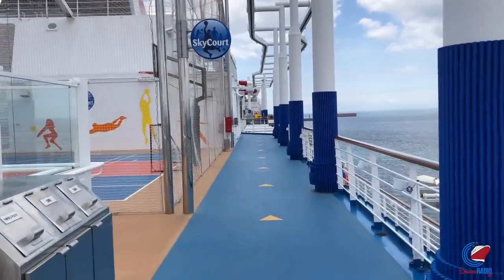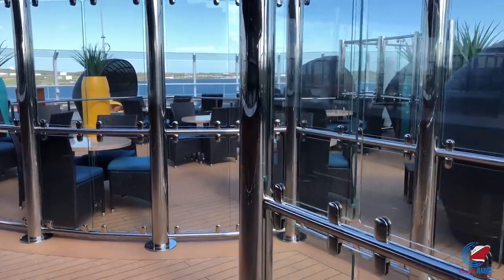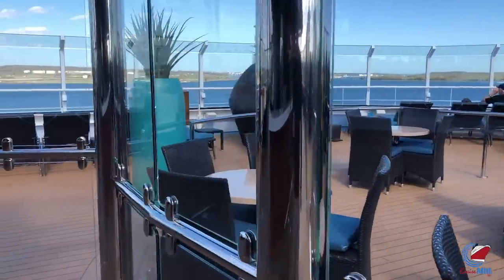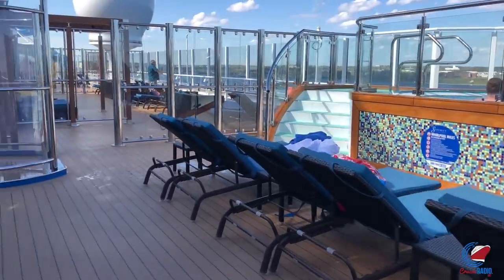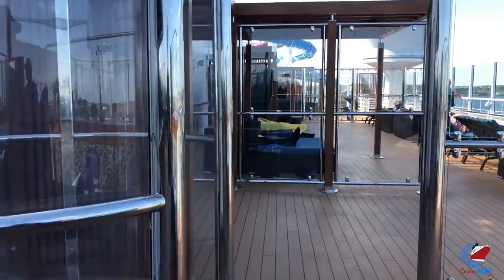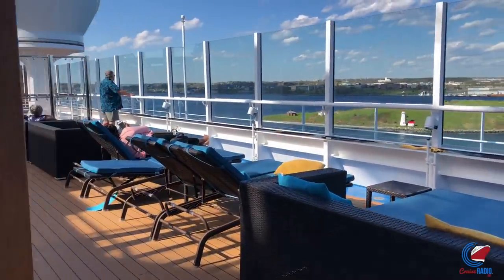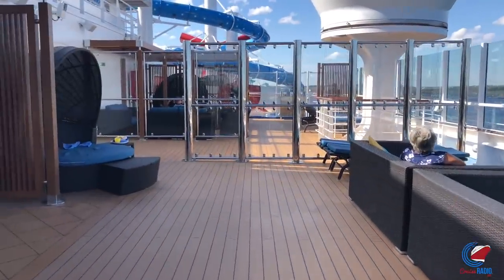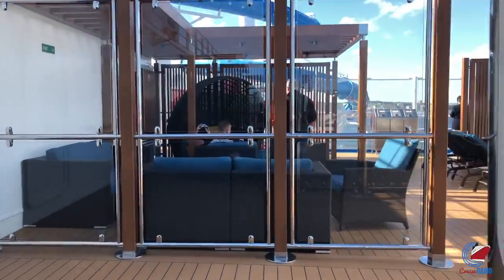Deck fifteen forward is the adults-only Serenity area with two giant hot tubs, a full-service bar, and a Creations salad bar on sea days — great if you don't want to leave your seat. Nightly dance parties are sometimes held here too. One advantage of Serenity on this ship is that the waterslide entrance is high above it, so you don't get kid traffic running through — they have to climb up a couple of decks to reach the slides.